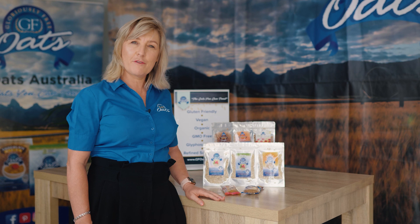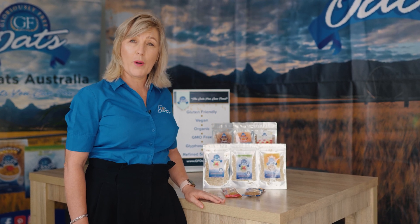All of these would be delivered to your door for less than 20 bucks. So click the link below and let's get you started on your GF Oats journey.